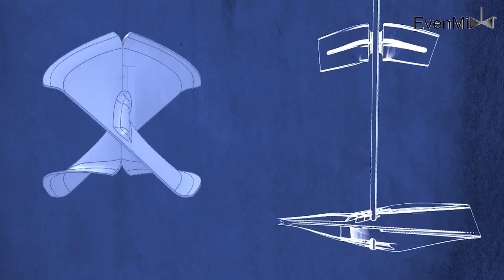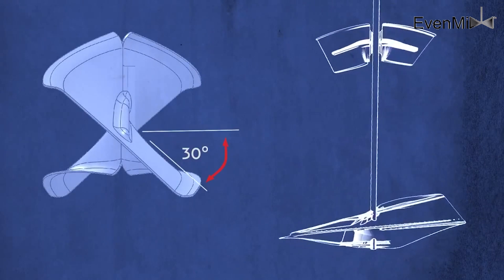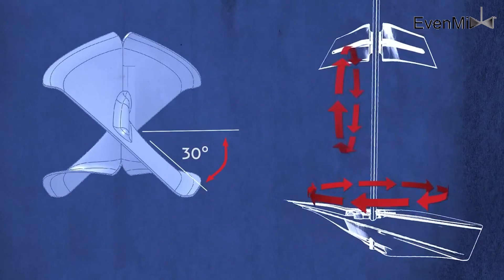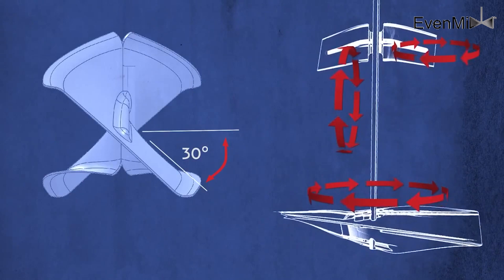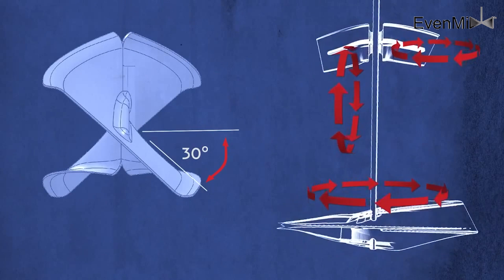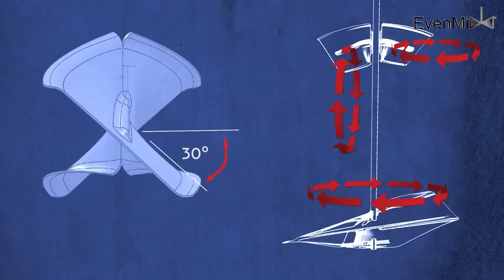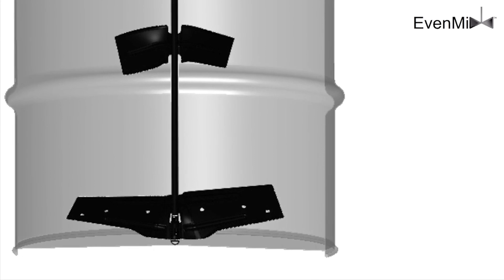Our R&D engineer Dan patented a mixing blade design that has revolutionized the mixing process. We mix and blend by using Dan's NASA design experience. Our mixing blades create vectors which mix and blend in 3D, resulting in an even mix throughout your drum, IBC, tote, or container.